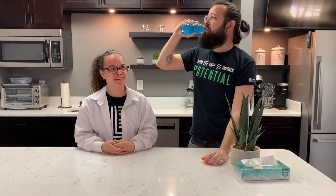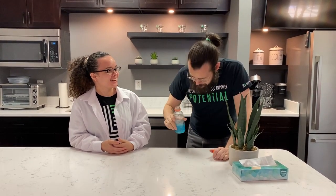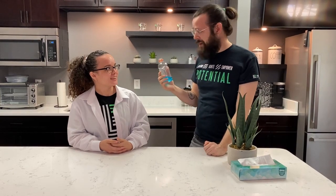Hi everyone, I'm Stein's Pisnelli. And I'm Dylan. And he's Dylan. And we're here today for a Find Your Einstein video. Dylan, what are you doing? I'm drinking this because I'm going to go to the gym. I need the electrolytes.